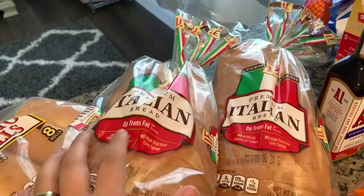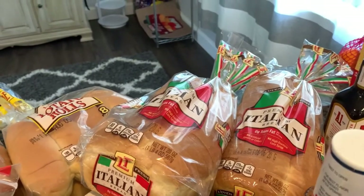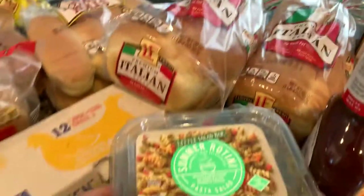This is the premium Italian bread. Now this is like $1.50, and the bread at ShopRite that's like the same thing is almost $4. So it's so much cheaper.